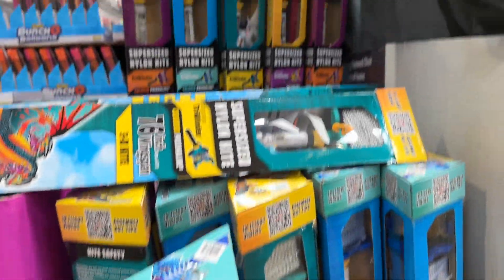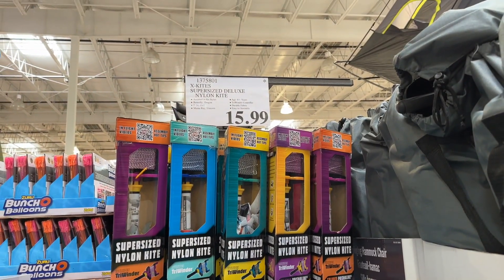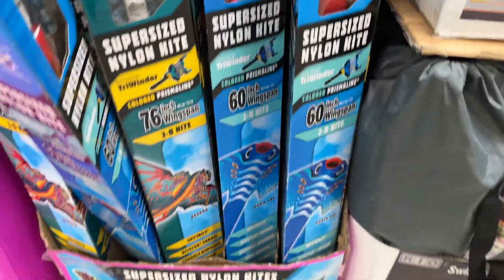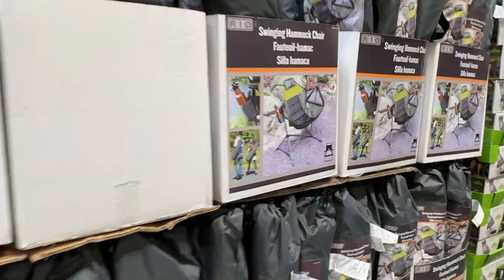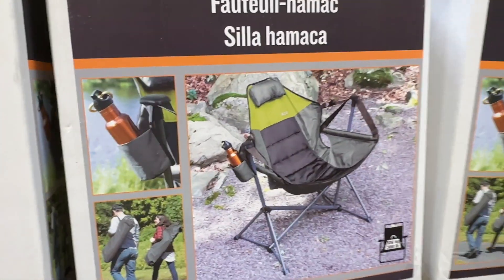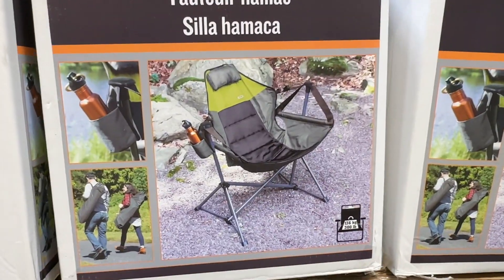Look at these cool kites — supersize nylon kites for $15.99. They might be on markdown. These are really, really cool. These are also on sale this month for $39.99, $10 off. It's a nice chair.